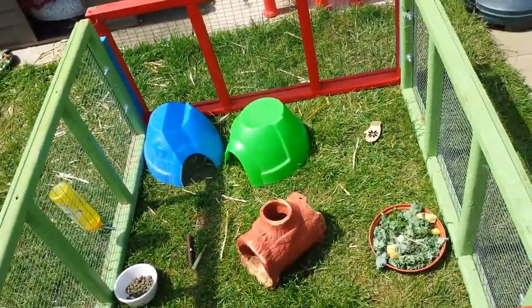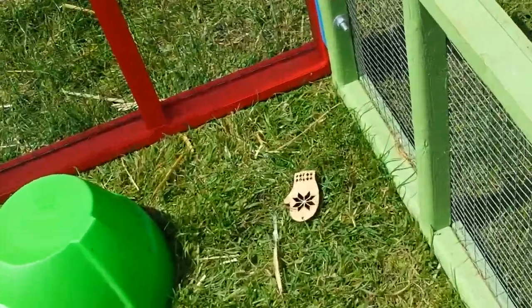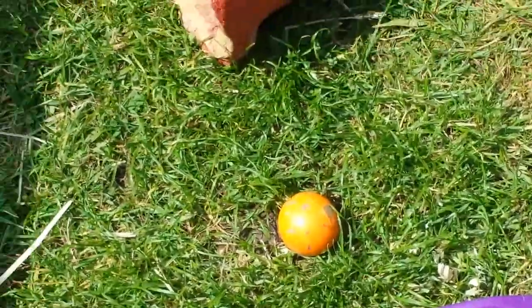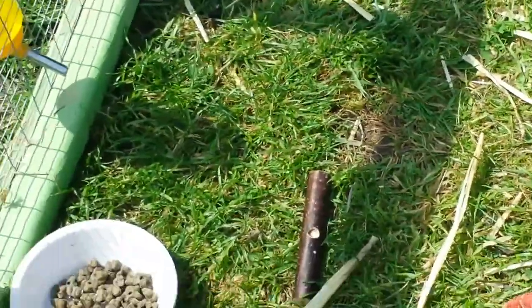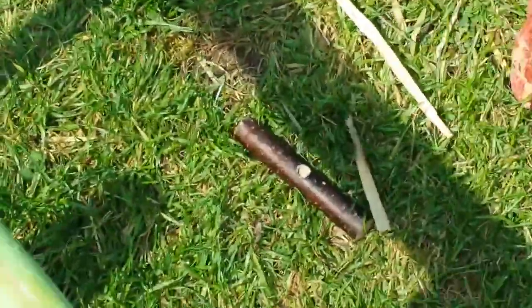This is the guinea pig playground, made for Caramel and Oreo. We have a little toy mitten down there. Over there we have a chew chew orange. And a little toy chew mini log — it's a very small log.